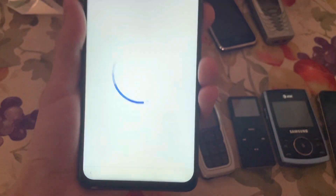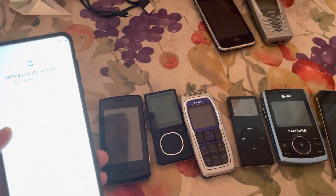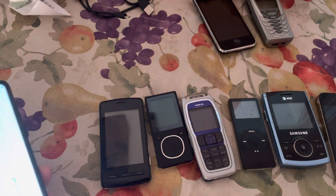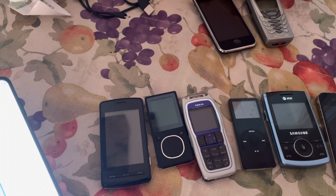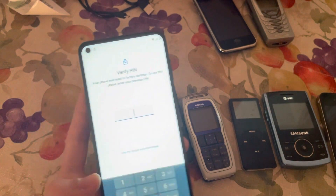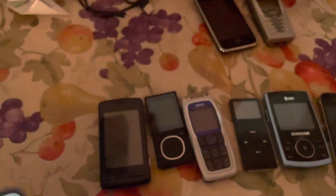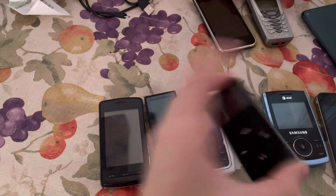I can actually prove to you that this is Google locked. I didn't want to show the person's information, but here's proof that this is Google locked.